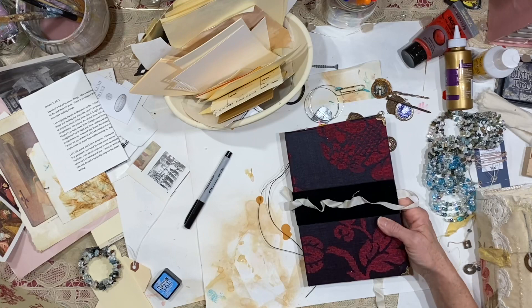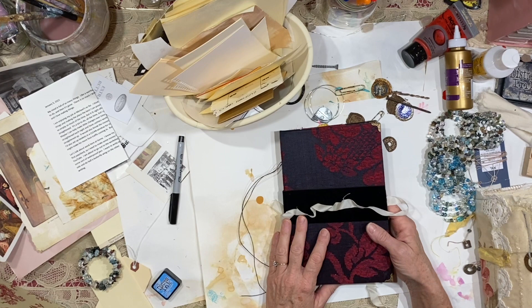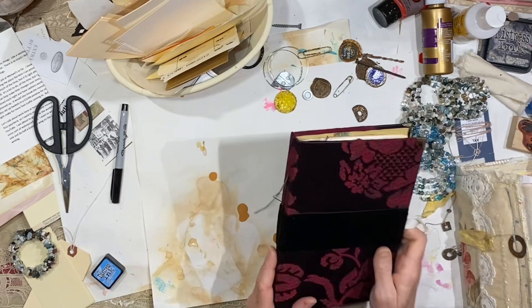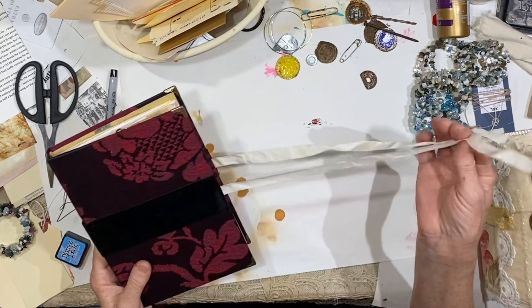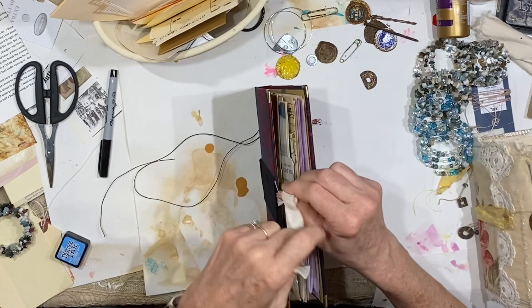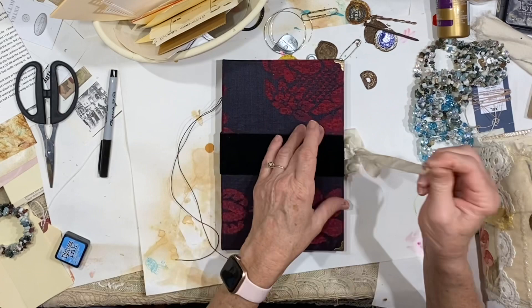Hey everybody, it's Lynn from A Bit of Birdsong. It's definitely raining again today — you can probably hear it. I'm doing my journaling for the day. I didn't do a recording yesterday of what I had done, but I did journal and had a lot of fun. I ended up adding this piece of velvet over the top of a worn-out ribbon because I wanted some sort of closure. I can feel this journal already getting pretty full and I just want to be able to close it and keep it closed, and I do like the way that turned out — it's just glued with regular tacky glue.